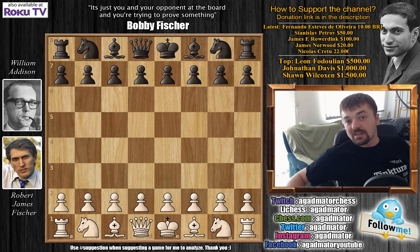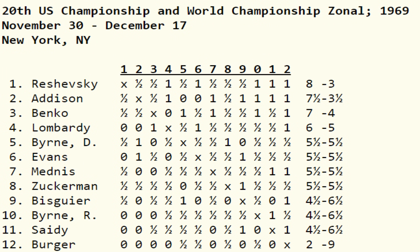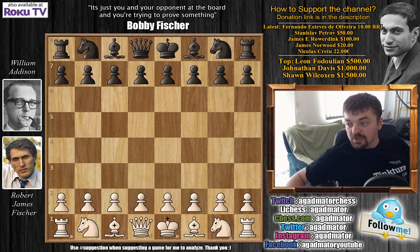Bobby didn't play in the 1969 U.S. Championship. Here are the final standings: Reshevsky won it with eight points, but Addison finished in second place with seven and a half points. He's definitely a strong player. The two draws he achieved against Bobby were one with the black pieces and one with the white pieces.